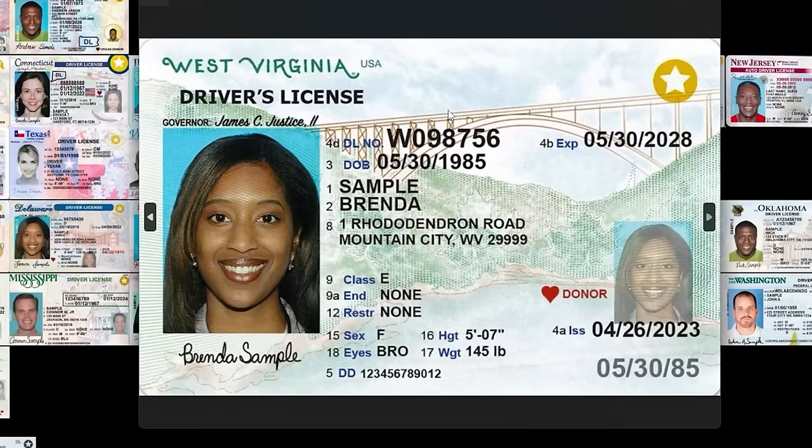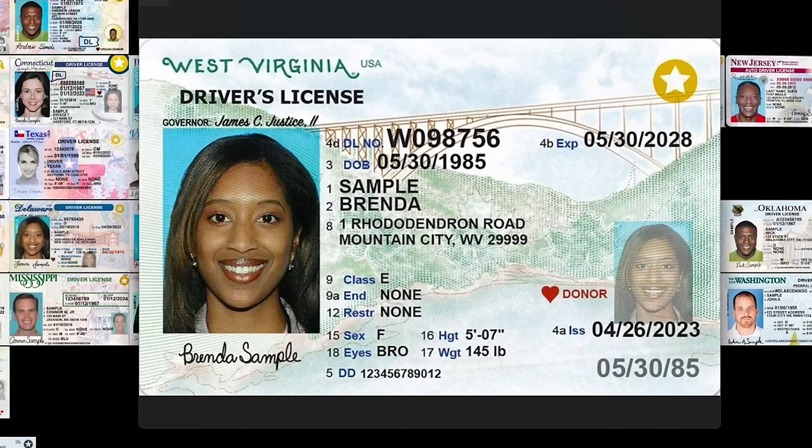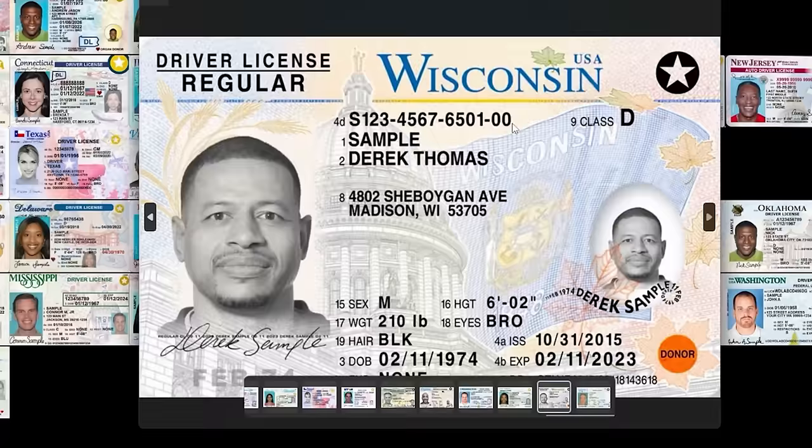West Virginia — another bridge, love the bridge. Very pretty scenery — I want to sit here with a nice egg salad sandwich, overlook this wonderful view. West Virginia, maybe that's a place I'd like to take a weekend vacation. I'm jealous — actually, you know what, that's wallet art. Wallet art, West Virginia — you guys are so cool.